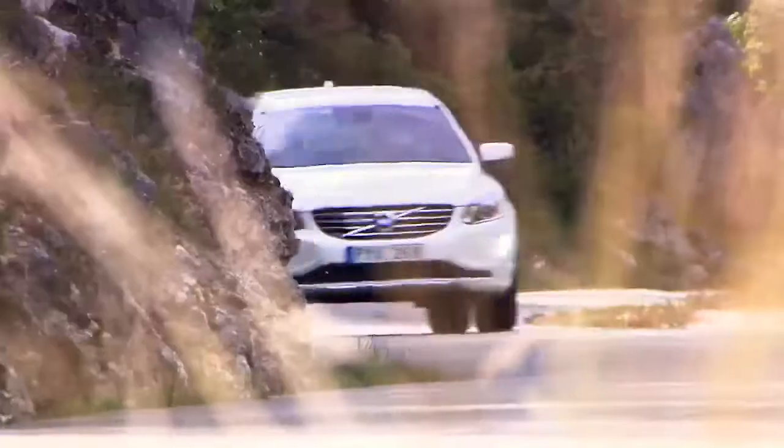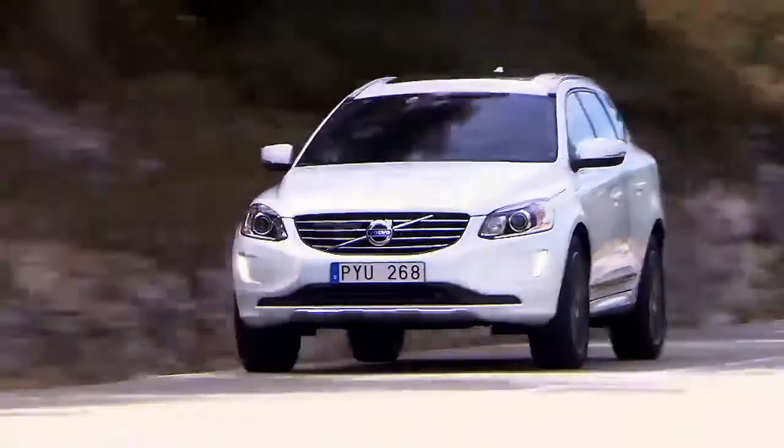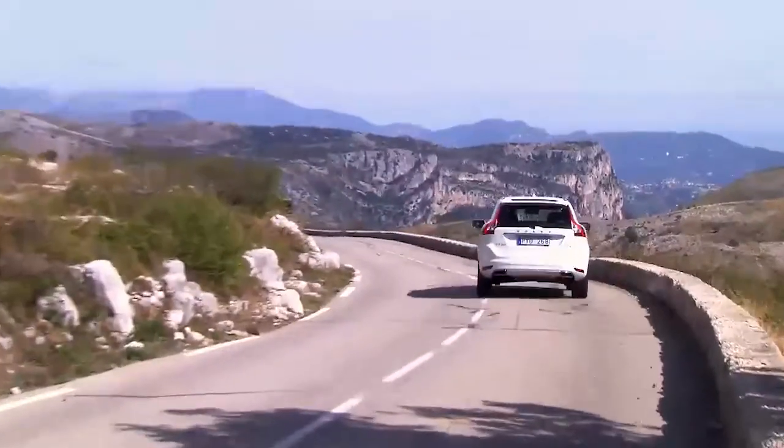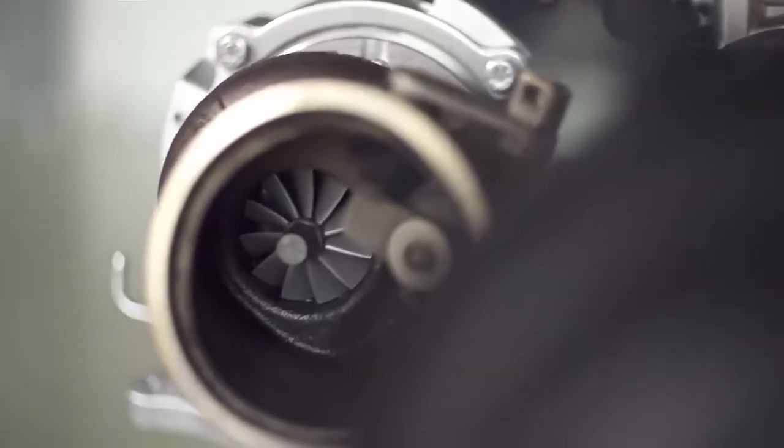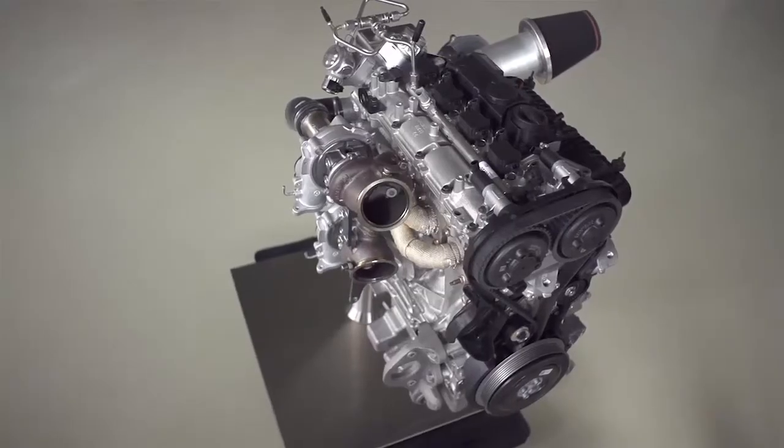As car buyers around the world can now enjoy a new level of efficient performance, Volvo Cars is presenting the high-performance Drive-V powertrain concept — a triple-boost 2-litre 4-cylinder petrol engine with no less than 450 horsepower.